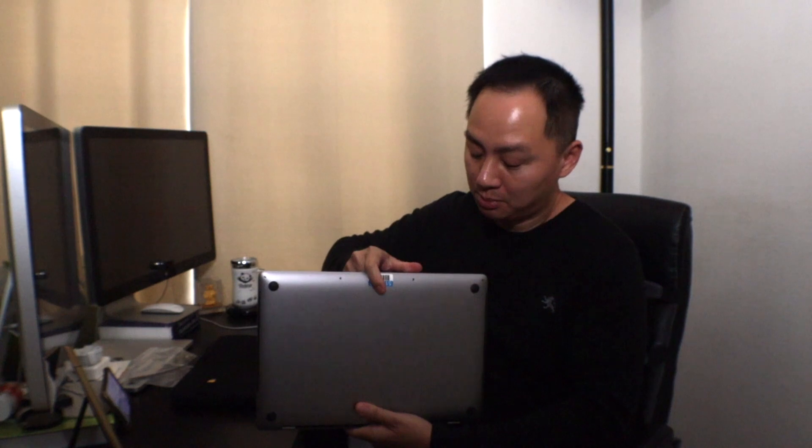First of all, there's this MacBook Pro — it looks pretty new. As a Google new hire, you can choose either a Chromebook or a MacBook Pro. The reason I chose this is because I'm more familiar with its software development environment.